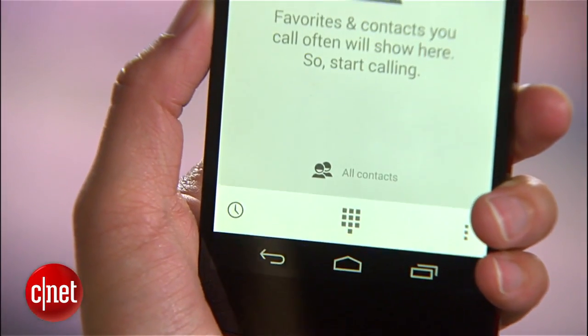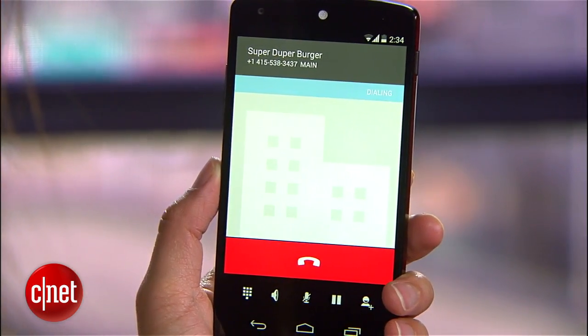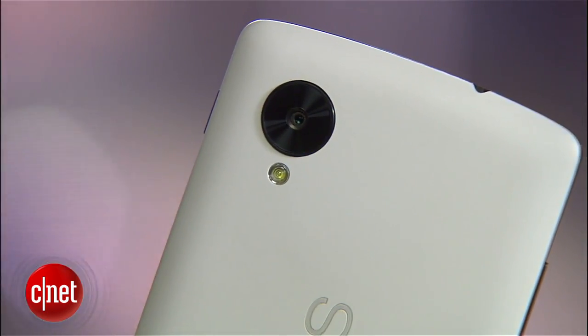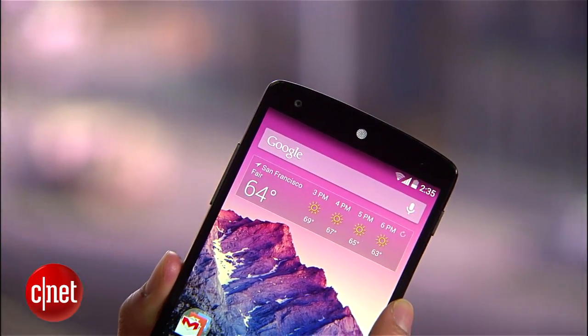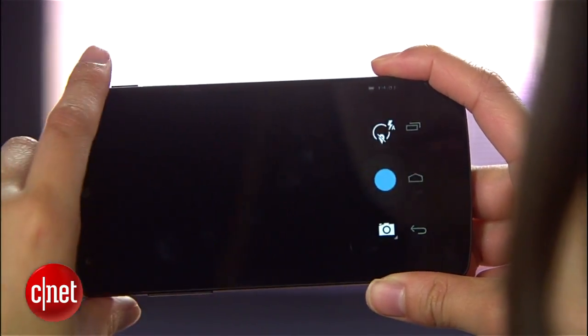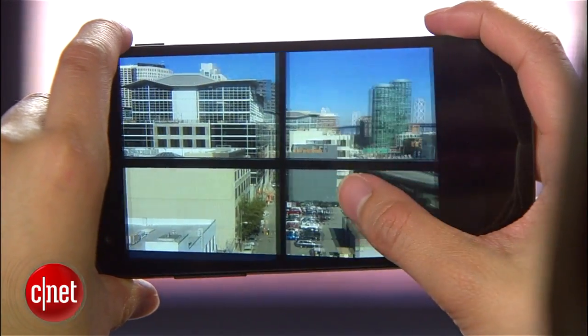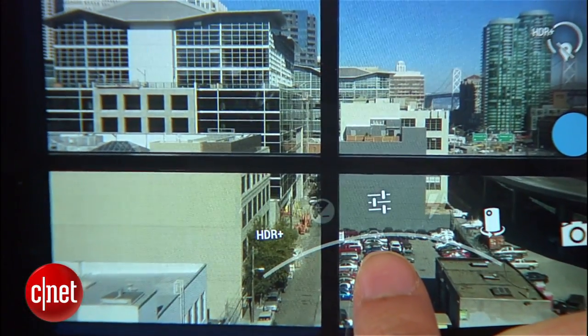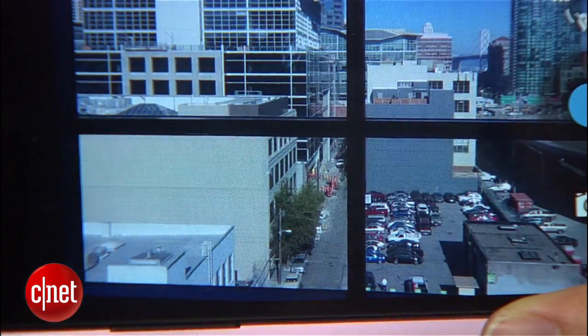You can also search and directly call from the dialer businesses or companies not in your contact list. Google also brings new features to the handset's cameras, which include an 8 and 1.3 megapixel shooter. For instance, it has optical image stabilization, which cuts down motion blur that may result from an unsteady hand. And there's HDR+, which fuses together several exposures and shots to make one ideal picture.